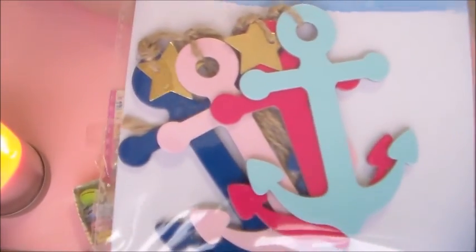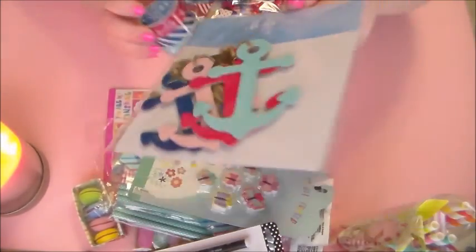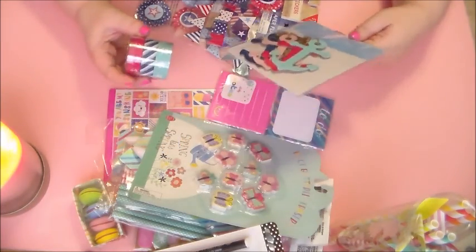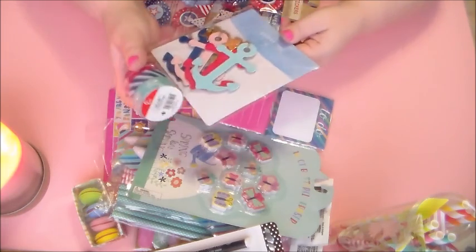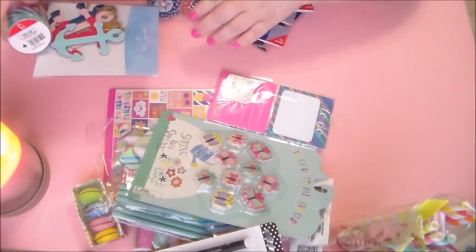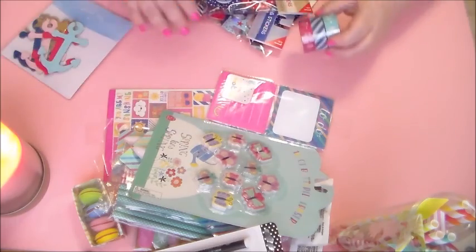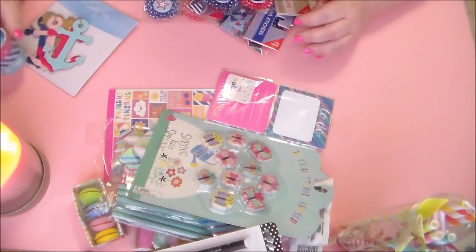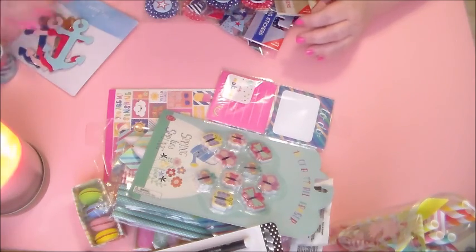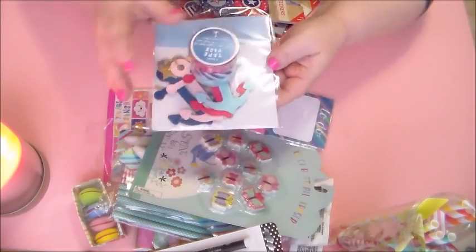I suppose you guys could put these on your planners, but I'm thinking like a scrapbooking page. These are really cute together. I didn't see a lot of stuff though that matched this, so hopefully they'll put out more. Most of it was typical 4th of July colors. And I love this — I think this is beautiful — the pink with the kind of bluish teal. I love these colors, so I hope that they put out some more stuff in line with this.